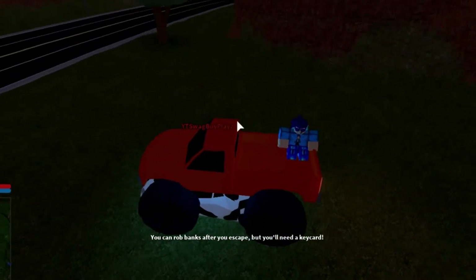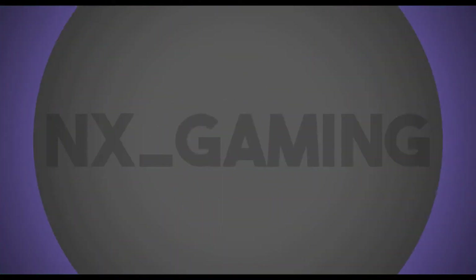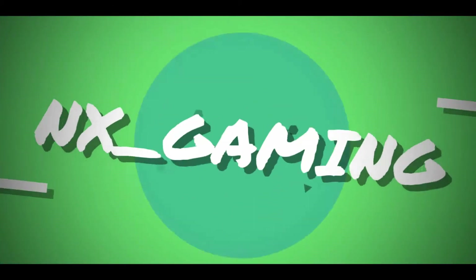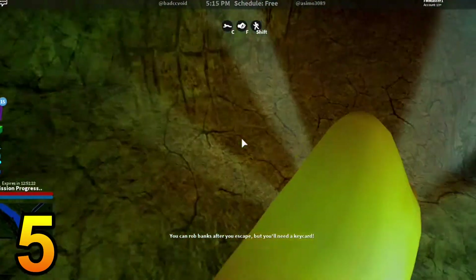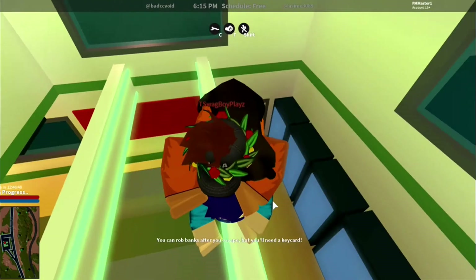Hey guys, today in this video I am going to do the top five most secret places in Jailbreak. Number five is the waterfall - there's a lovely spot here. Everyone should know it is a secret place.